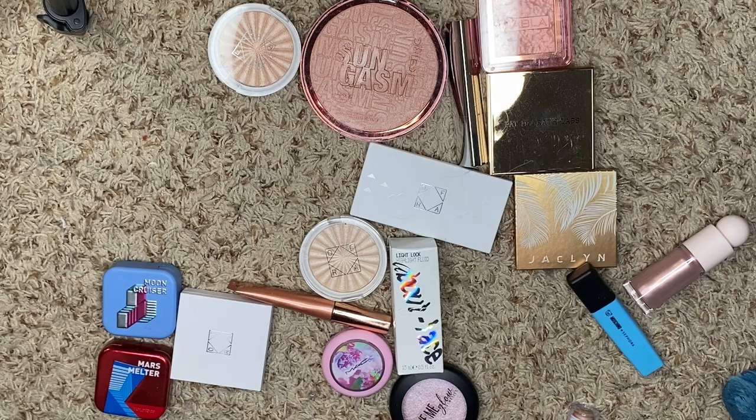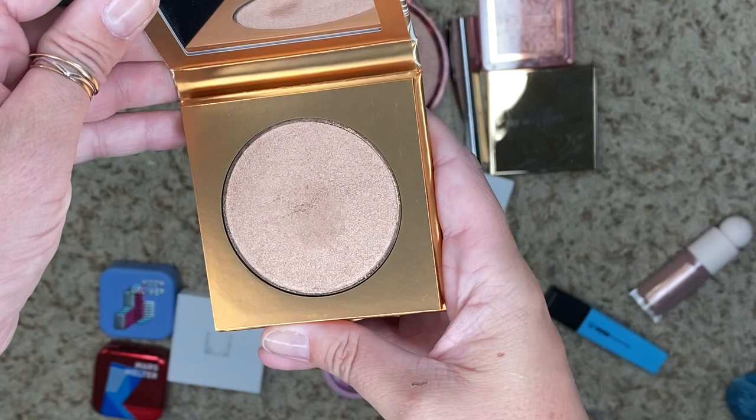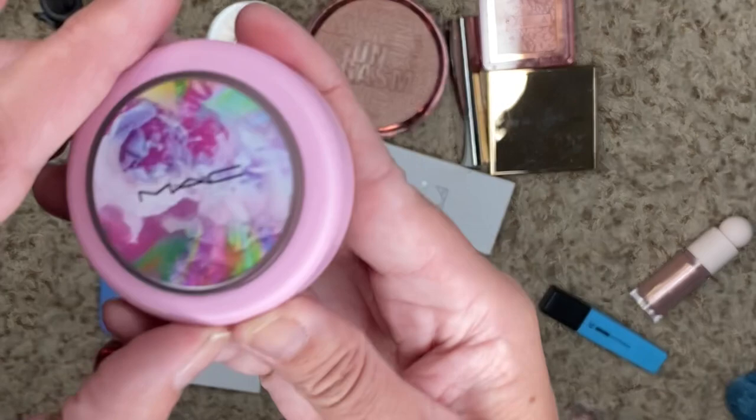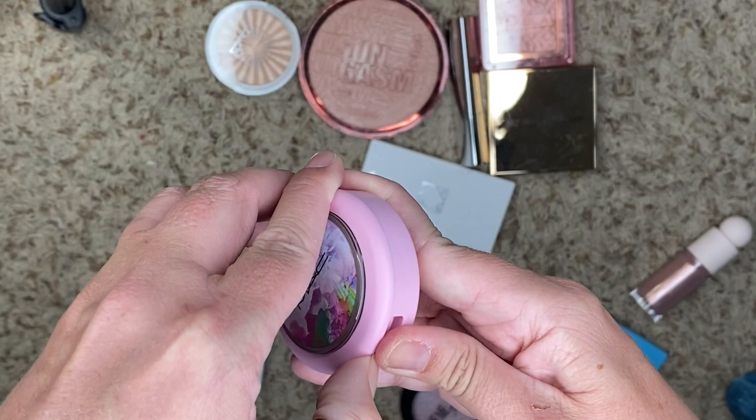We have one from Jaclyn Cosmetics in Star Power, and this one is just too dark for me. It's really, really pretty — it would look great on someone else — it just does not look good on me, so I'm going to get rid of this one. We've got another one from MAC — the Flourishur Extreme Dimension Skin Finish. I do love their skin finish a lot, and this one is no exception. It's great, so we're keeping it.